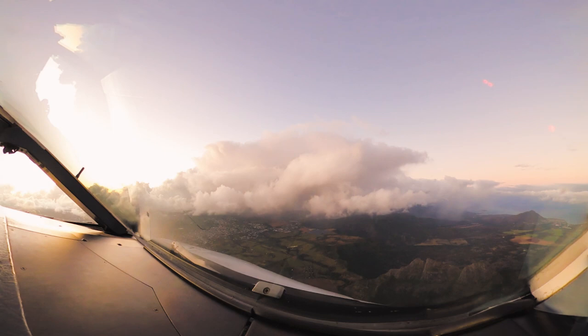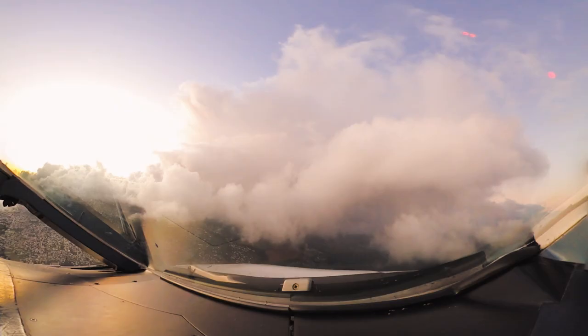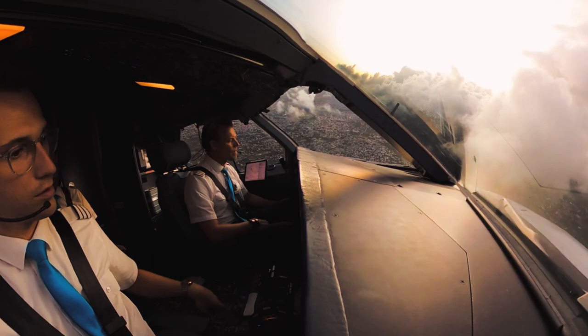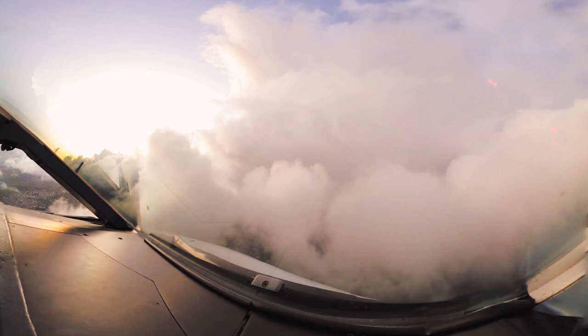Now it was time to make our final turn onto the final approach track and decelerate. Flaps one was already set, now it's time for flaps two. Since we already talked about the steep descent angles in the briefing, we decided to go down to 3.8 degrees with flaps three and gear down. So right now it was time to lower the gear and after that set flaps three.